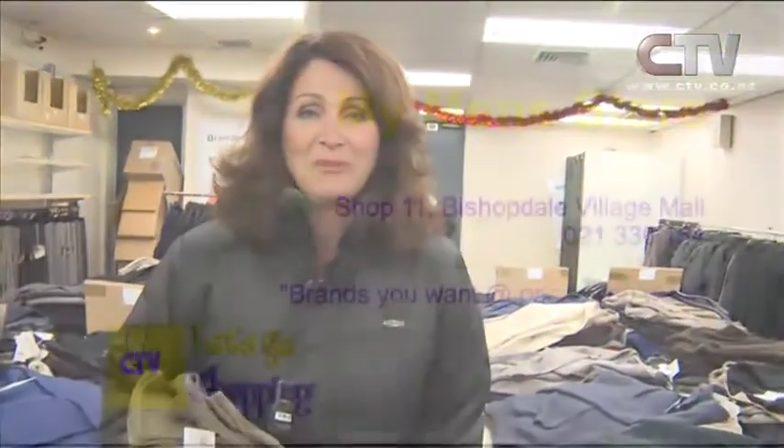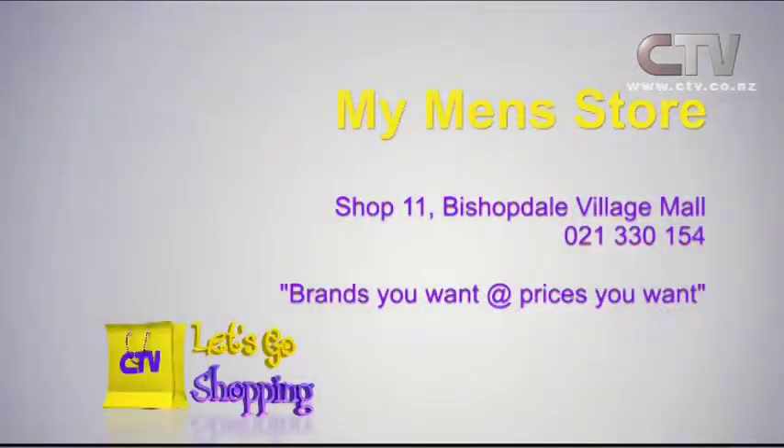Logan and Sons — look at that zip-down pocket, beautifully detailed. Racing classic. $46. My Men's Store at Bishopdale — 11 Bishopdale Village Mall. Brands you want at prices you want. Don't forget there are two stores there now.